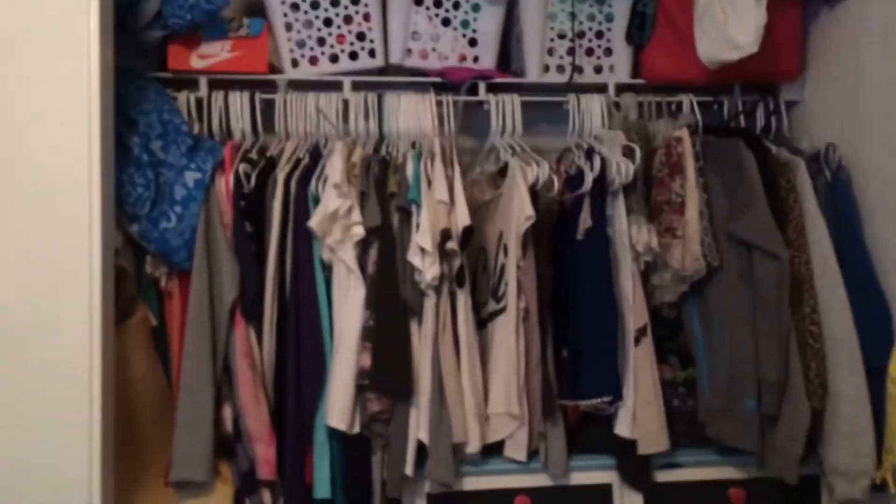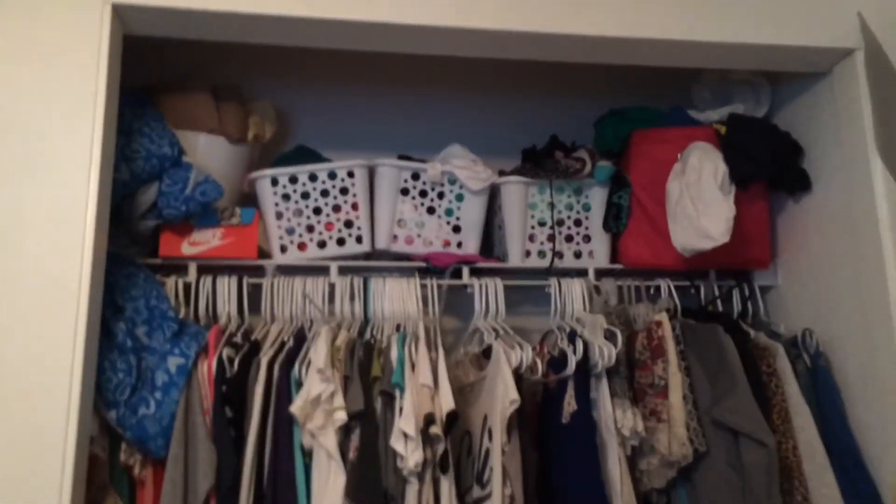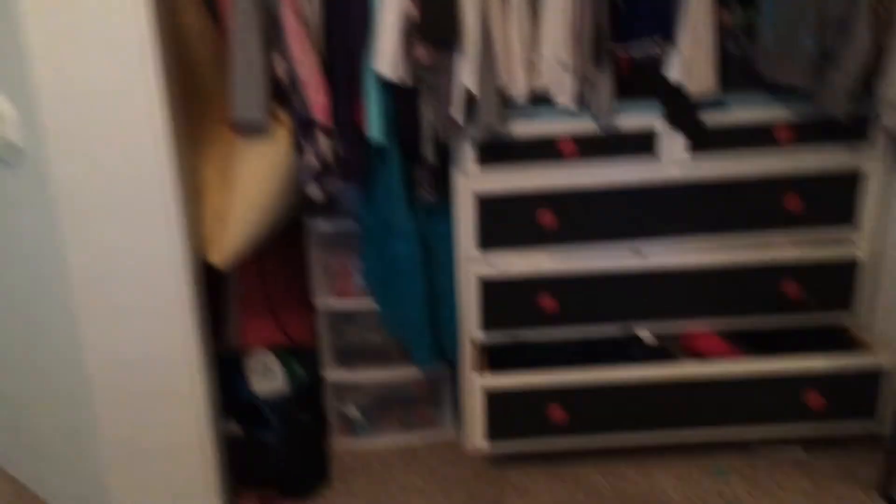This is my thing that I call a closet, which it's horrible. There's a lot of clothes. And then there's a sign up there, a broken dresser because of my cousin.